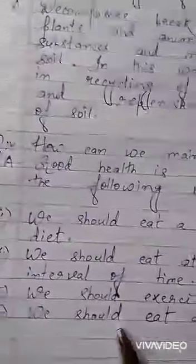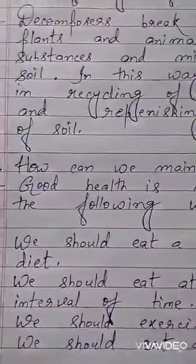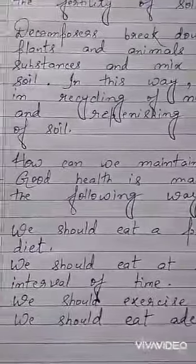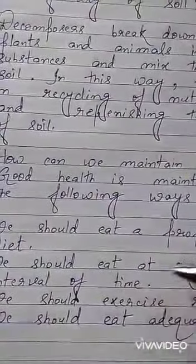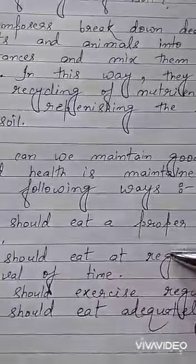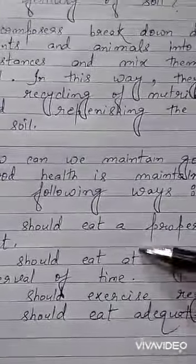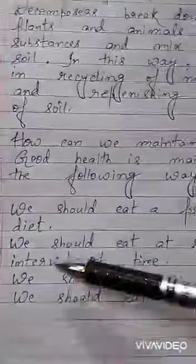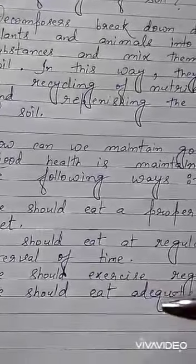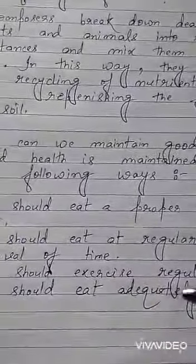So this question is about how good health can be maintained. We should eat a proper balanced diet — proper nutrition every day. We should eat at regular intervals of time: for example, if breakfast is at 9 a.m., take it at 9 a.m. every day; lunch at 2 p.m., dinner at 10 p.m. We should exercise daily. We should eat adequately — sufficient quantity, not more or less.